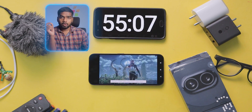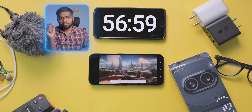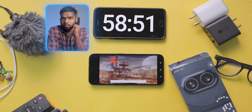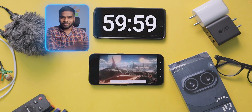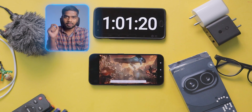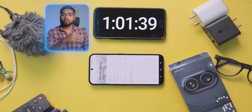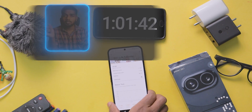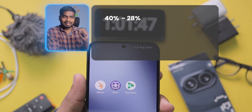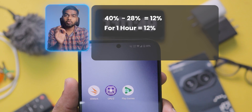That's why if you observe battery backup — not only in this mobile, but in every smartphone — you will see differences between what I show and what you will get. So just watch these videos as a reference, not a confirmation. After crossing the 1-hour mark with the stress test, the battery percentage is 28%. It started at 40% and is now at 28%, so we subtract these two and get 12% — meaning it consumed 12% of battery in 1 hour.